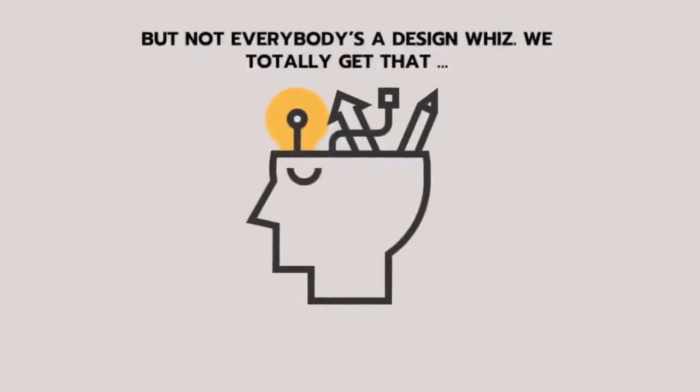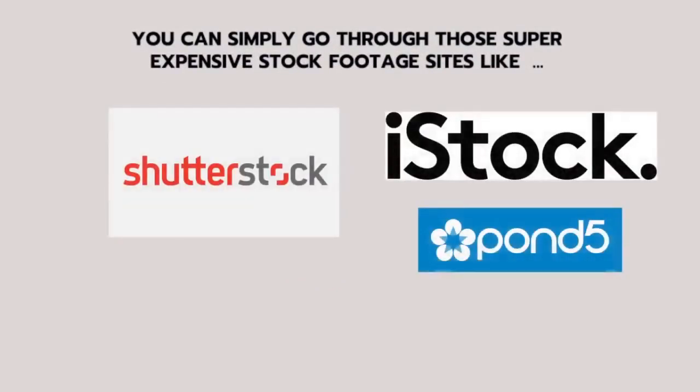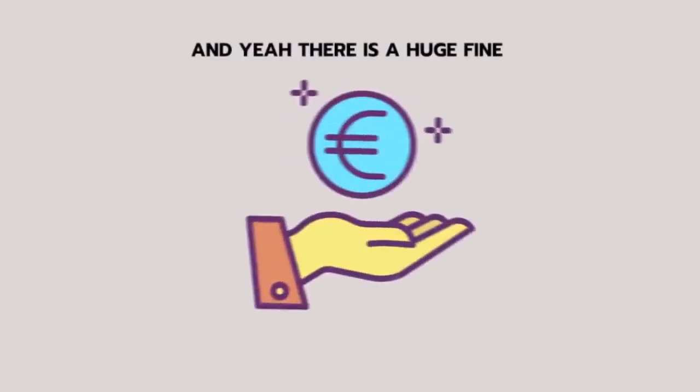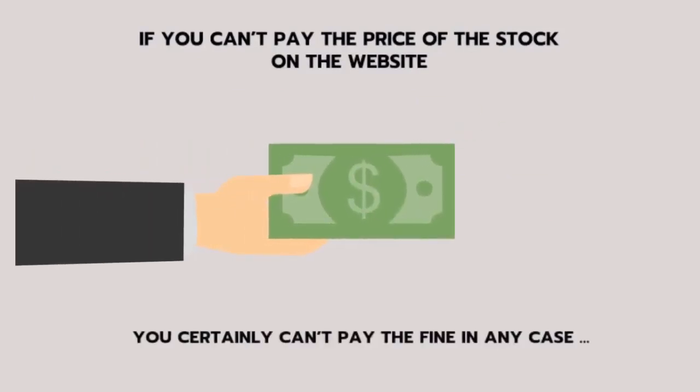But not everybody is a design whiz — we totally get that. If creating visuals is a stretch, you're going to need some help. You can simply go through those super expensive stock footage sites like Shutterstock, iStock, Pond5, but have you seen their pricing? A single photo or video with commercial license costs you from $100 to $1,200. An easier way is to borrow images and videos from Google, but that's illegal, and there is a huge fine. If you can't pay the price on the stock website, you certainly can't pay the fine.